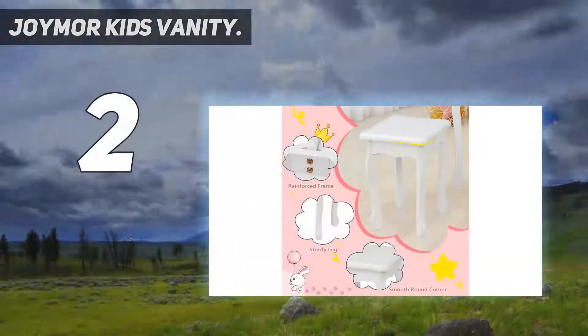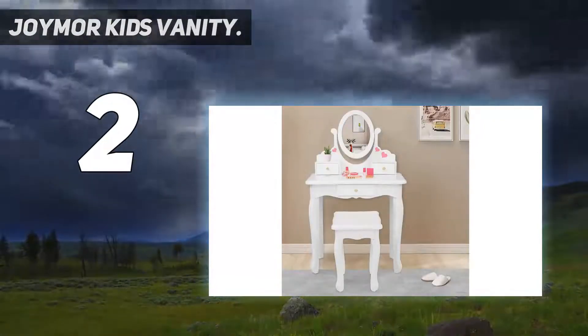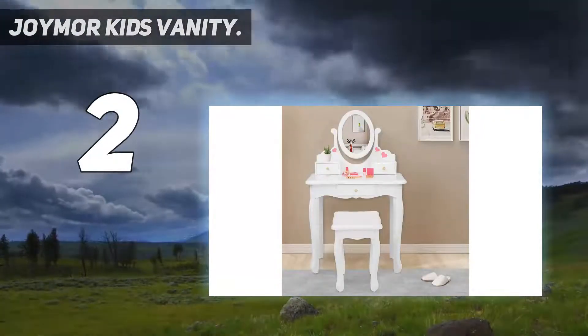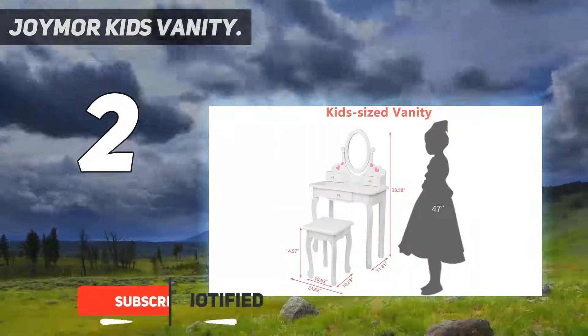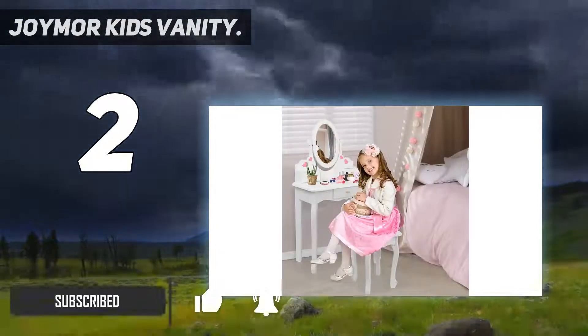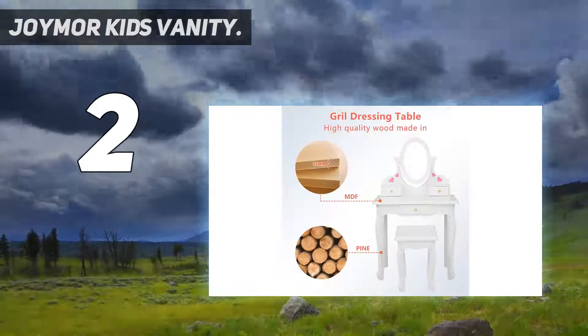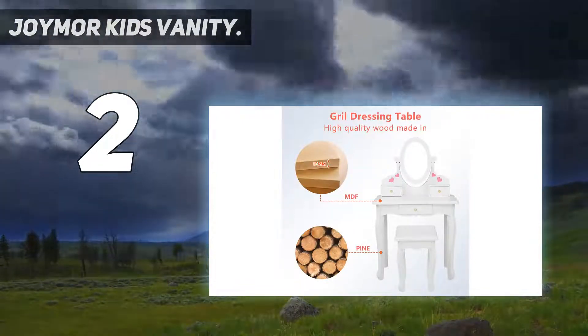At number two on my list, another Joymer kids vanity makeup table with drawers. This pretend beauty makeup dressing play set comes with a large tabletop so that your kids can put beauty accessories on it. The practical drawer with a star knob offers ample space to store items after dressing up — a perfect gift for kids with a princess dream.